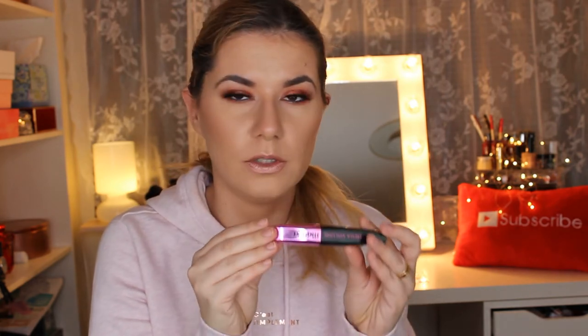I also did a video trying this Mega Volume Miss Manga mascara. I really like it and I use it almost every day. It makes my lashes look long and full. It does transfer under my eyes after about nine to ten hours, but not badly, and I can clean it up very fast. It doesn't smudge.